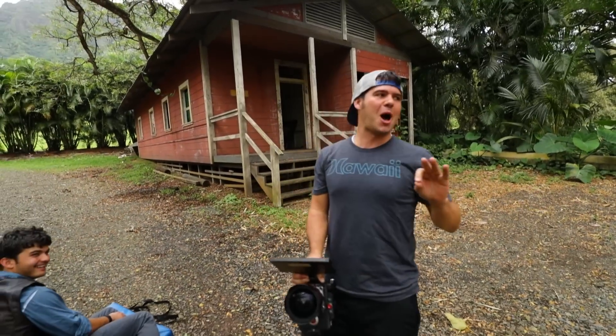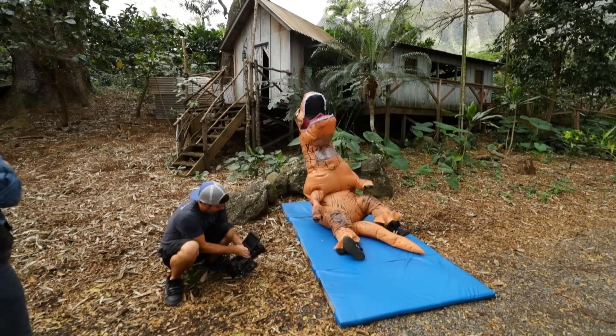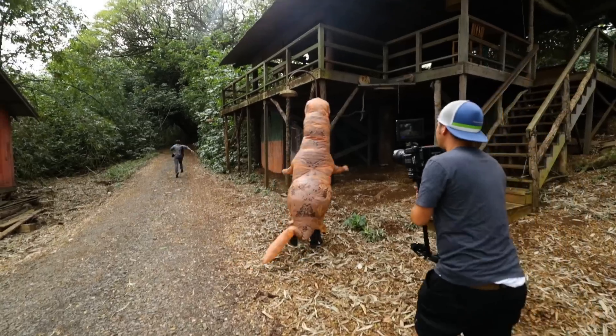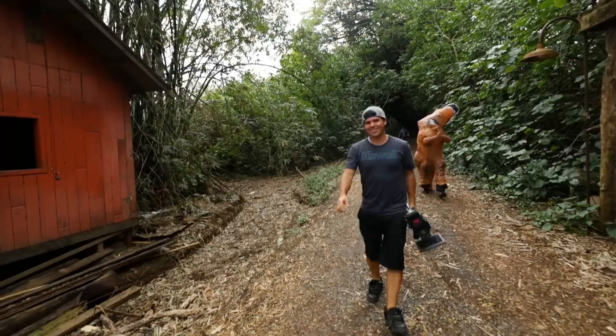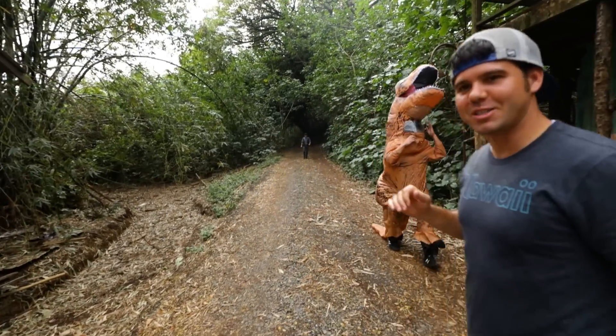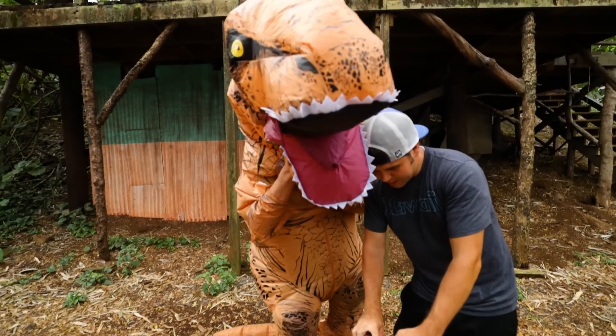Nathan is phenomenal. What he is doing blows my mind. We're just making it as ridiculous as possible. It's a little different than what we typically do but the costume is so ridiculous that we had to embrace it.